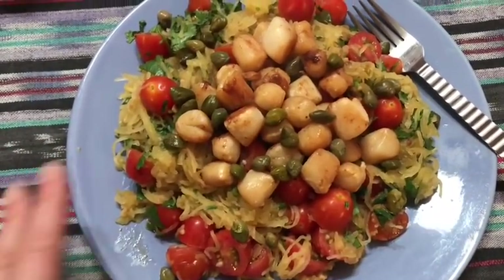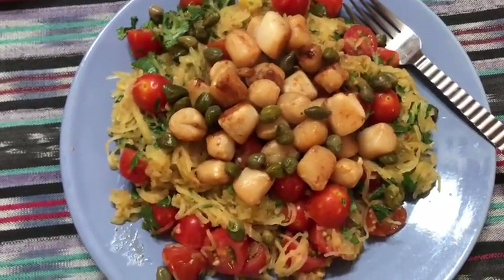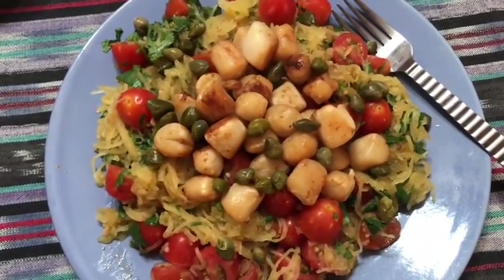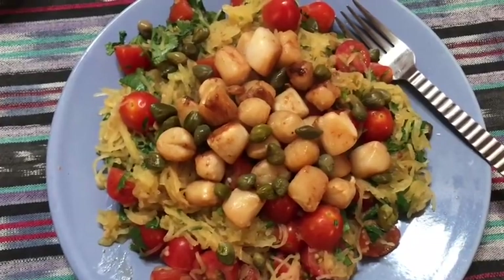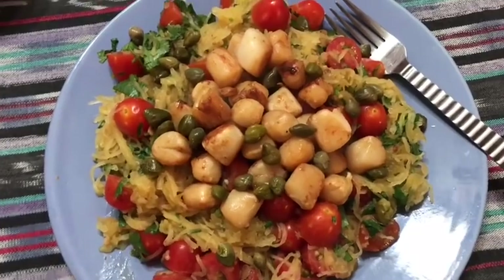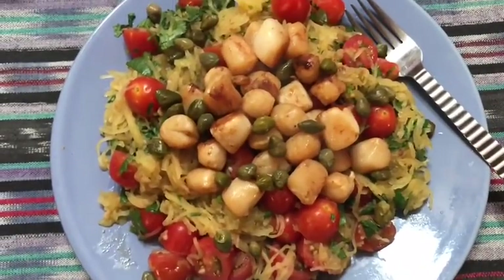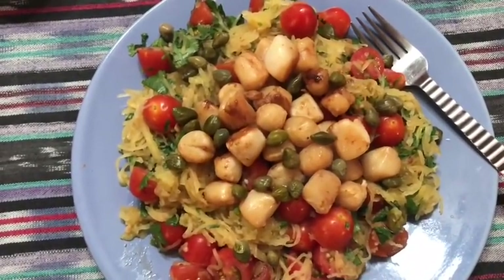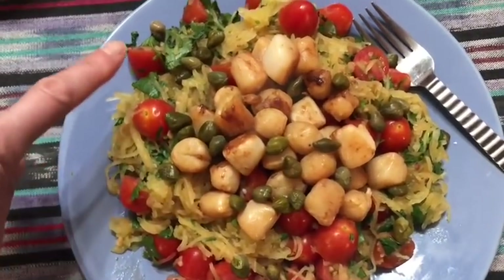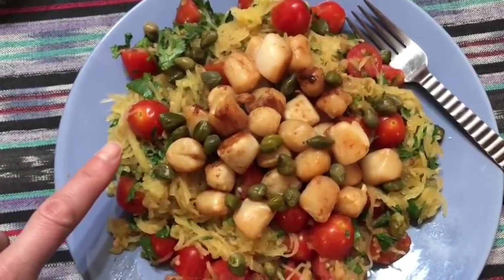I have to measure the spaghetti squash because I love it so much I will eat until my stomach is uncomfortable. I should have just done a cup but I did a cup and a third - that's still too much but I'm probably going to eat it all because once it's on my plate and it's this good I'm going to eat it. So it's a cup and a third of spaghetti squash for zero smart points, then some cilantro for zero smart points, and some halved cherry tomatoes for zero smart points.